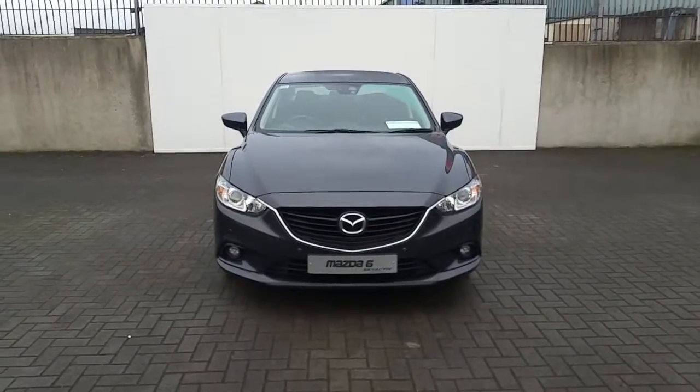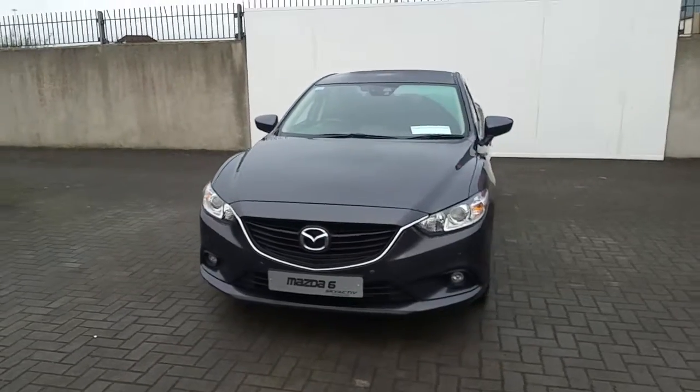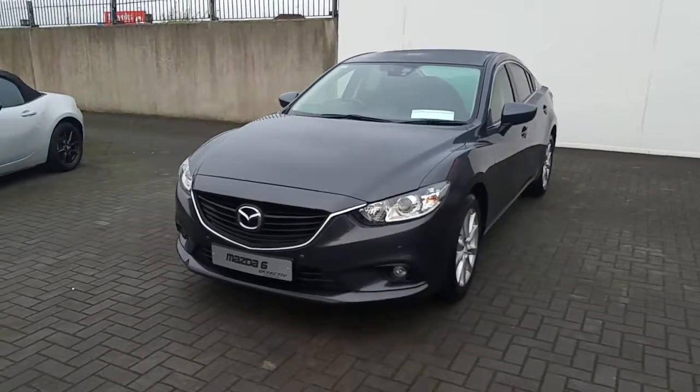Hi, Cormac here from John Duffy Mazda. Today I'm going to be showing you this 2016 Mazda 6 Executive SE finished in machine grey.